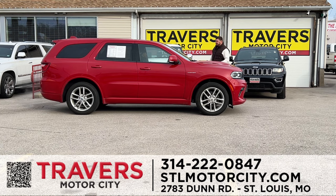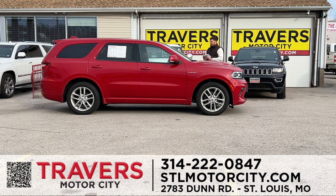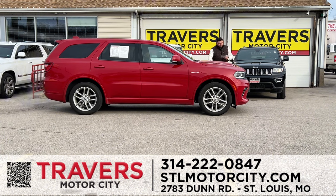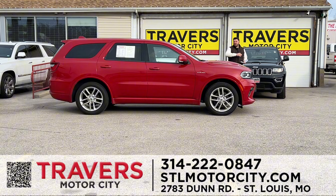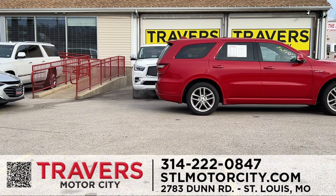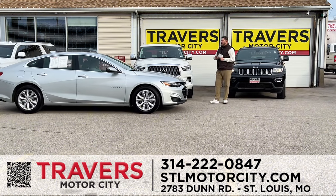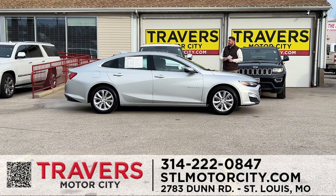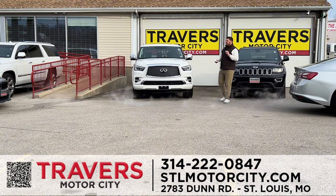A 2021 Dodge Durango in red with bucket seats, one owner, power sunroof, four-wheel drive, 5.7 Hemi, on sale at $41,995. Plenty of Malibus to choose from — all one owner, clean Carfax 2022 models. This one has 32,000 miles and is still under factory warranty. I've got every color option to choose from.